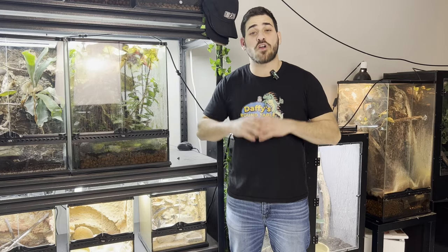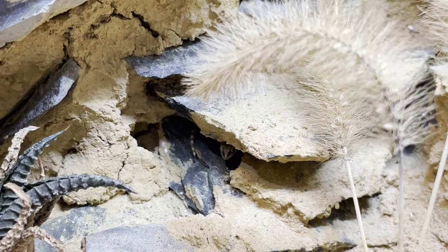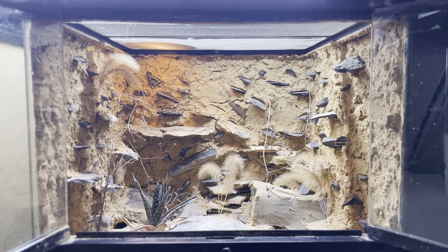As I mentioned earlier, these geckos are super active and they use every inch of the enclosure. They climb all over the background, they hide in the nooks and crannies in the rocks, and they burrow in the sand. By the way, if you want to see a build video on how I set up this enclosure, let me know in the comments below and I'll make one.